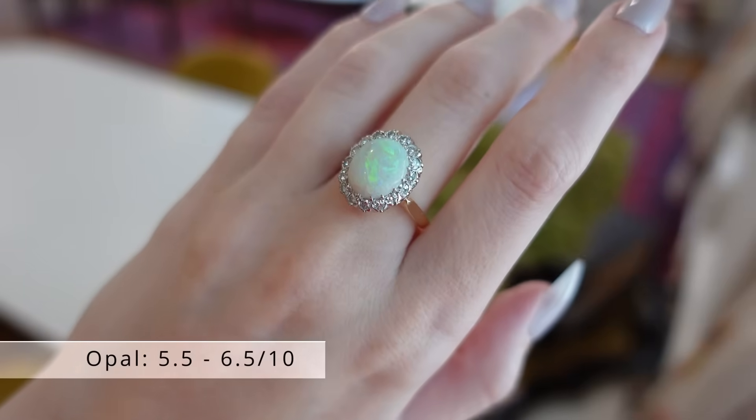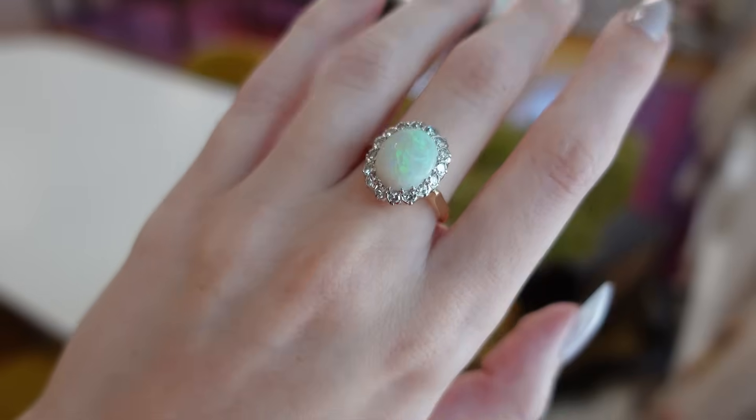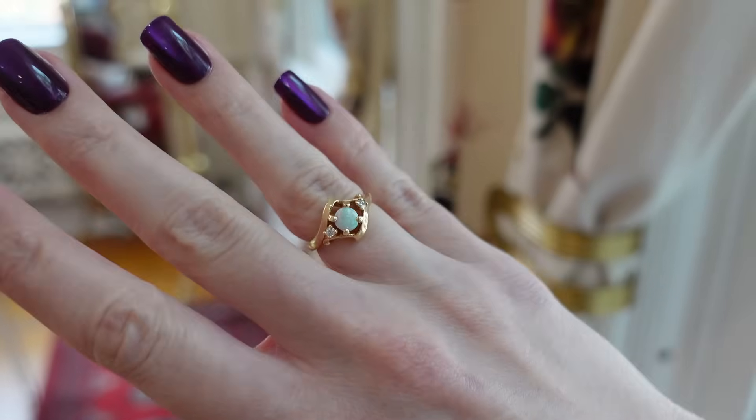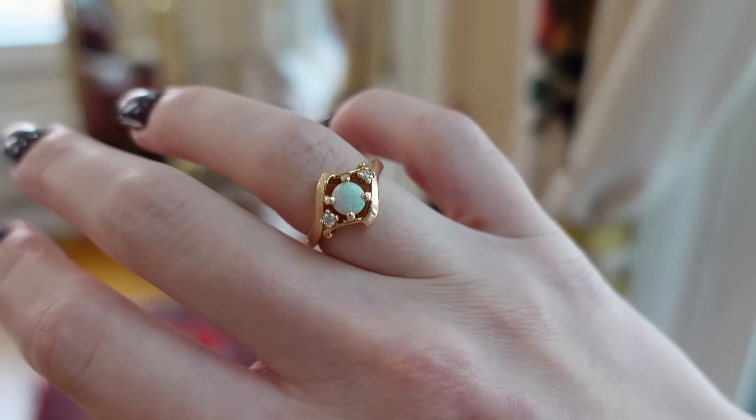We've met quite a few people who favor opals and I agree that they would make a beautiful and unique engagement ring. Unfortunately, with a score of 5.5 to 6.5, they're pretty easily damaged and we'd really try to steer clear of this gem for engagement unless it's really sentimental to you.